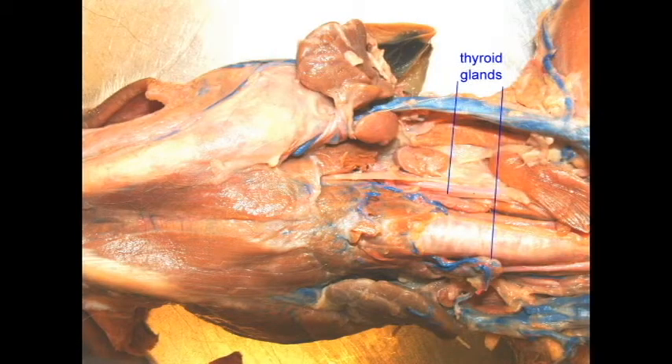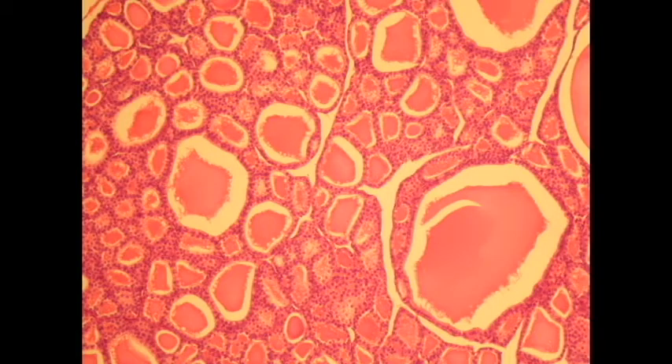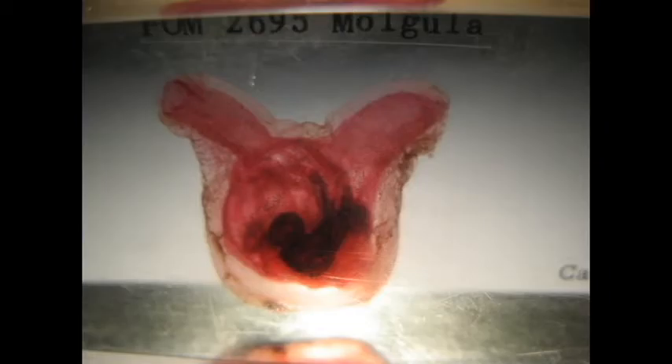Primitive chordates, such as tunicates, seem to have a homologue of the mammalian thyroid gland in a structure known as the endostyle. It sequesters iodine and seems to make hormones similar to thyroid hormone. These simple chordates also possess a nuclear receptor gene, CINR1, which seems close to a sequence that could approximate the ancestral sequences of thyroid receptors.